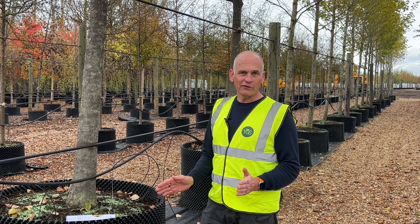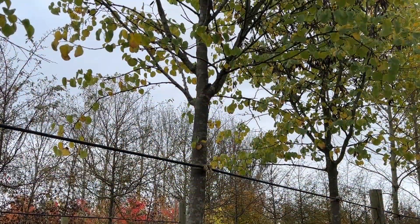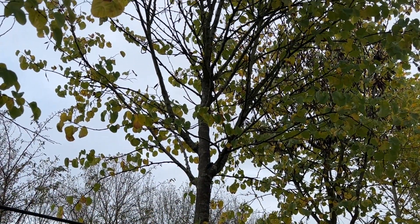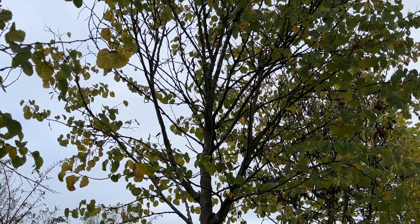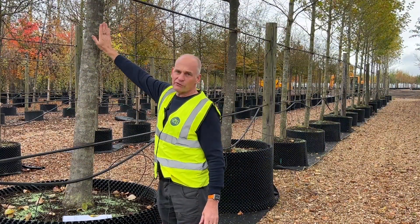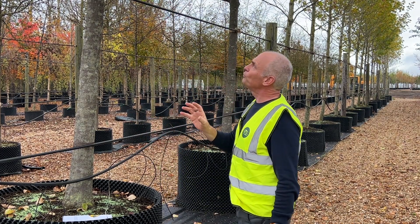So this is a cercis, or a love tree. This specimen is about four to five metres high, the girth is about 30 to 40 centimetres. The beauty of these trees are the pea-like flowers - they're amazing because they actually come out of all the bark, so you'll have the flowers coming out of the actual stem of the tree and all the branches.